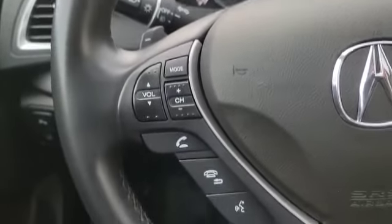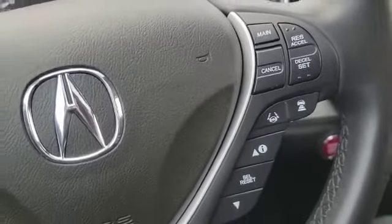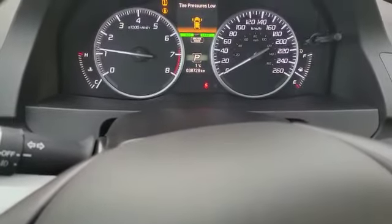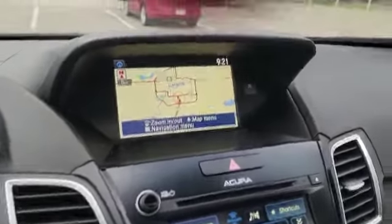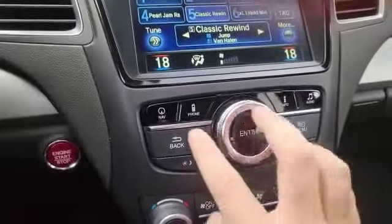Over here you've got your stereo control and Bluetooth. Down here you've got cruise control, adaptive cruise, and lane keep assist. The coolest thing about this vehicle is it only has about 38,000 kilometers — super low kilometers. Over here you also have the dual screen system.